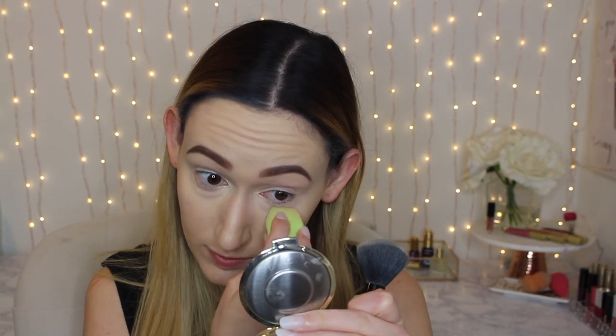To set my under eyes I'm going to use my LA Girl Pro Setting Powder in the shade Banana Yellow. I'll get a bunch on the brush, blend it out a little bit first, and make sure there are no creases.